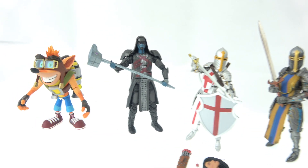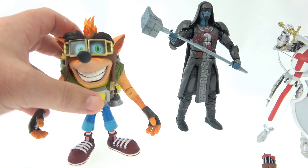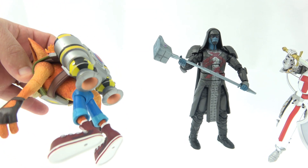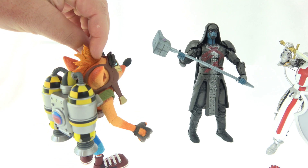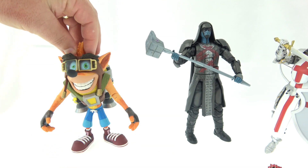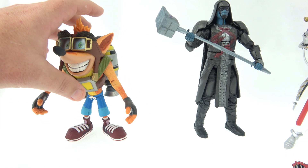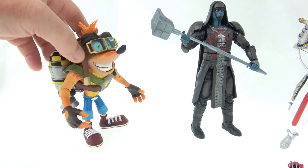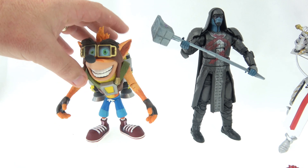We'll start the showcase with the Jetpack Crash Bandicoot from NECA - my third figure from this line. There's nothing too new to me with this figure; they are just a nice solid figure. Great paint apps. The ankles I do have trouble with them standing up, but this one seems to be a little bit more balanced - maybe because the Jetpack is balancing out that big head. He seems to be standing up just fine.